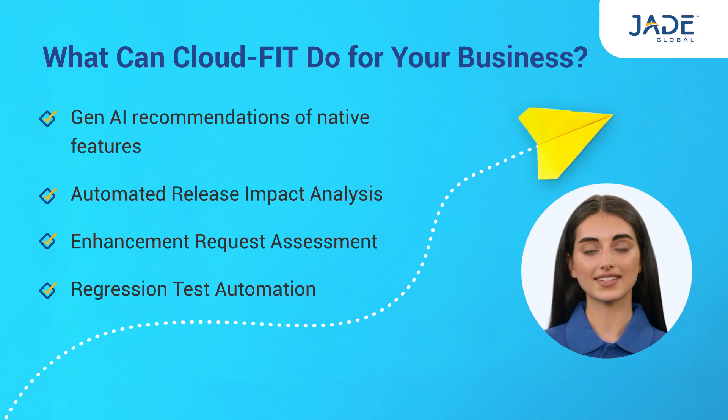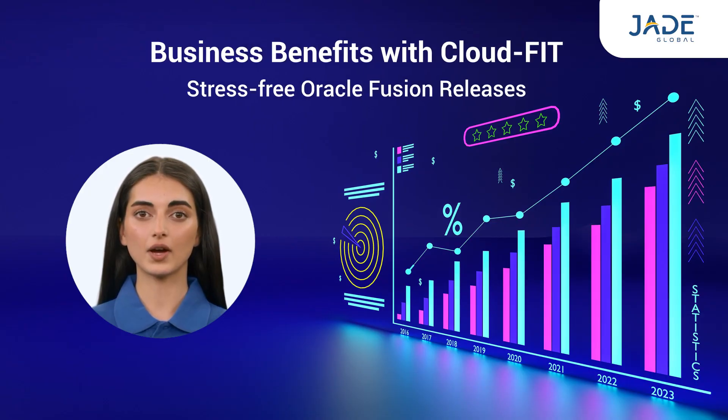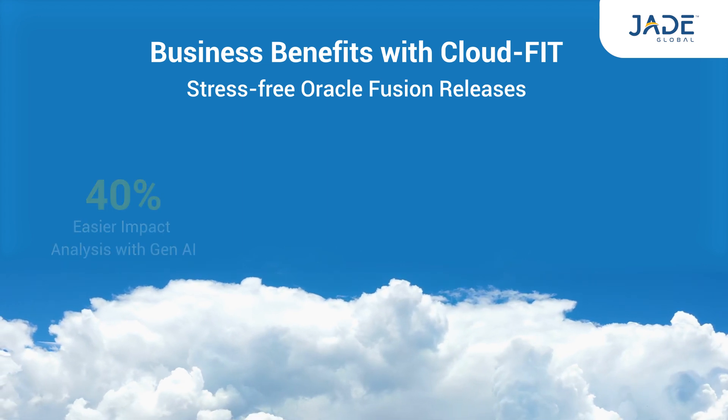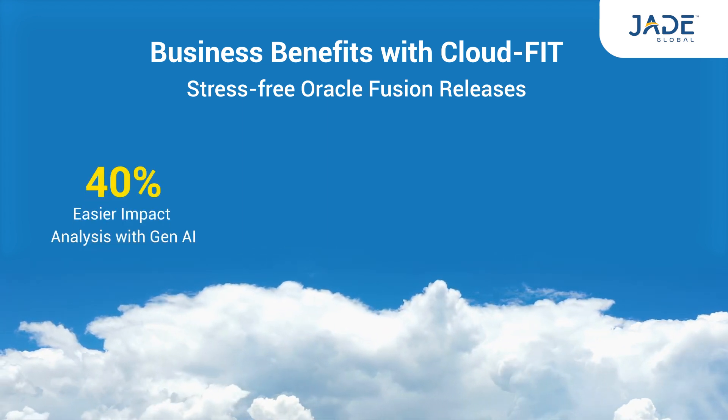CloudFit automates release impact analysis, enhancement request assessment, and regression testing. CloudFit is an ROI-focused solution that aims to maximize your Oracle Cloud investments and minimize maintenance costs. It makes impact analysis during Oracle Fusion releases 40% easier with its generative AI recommendations.